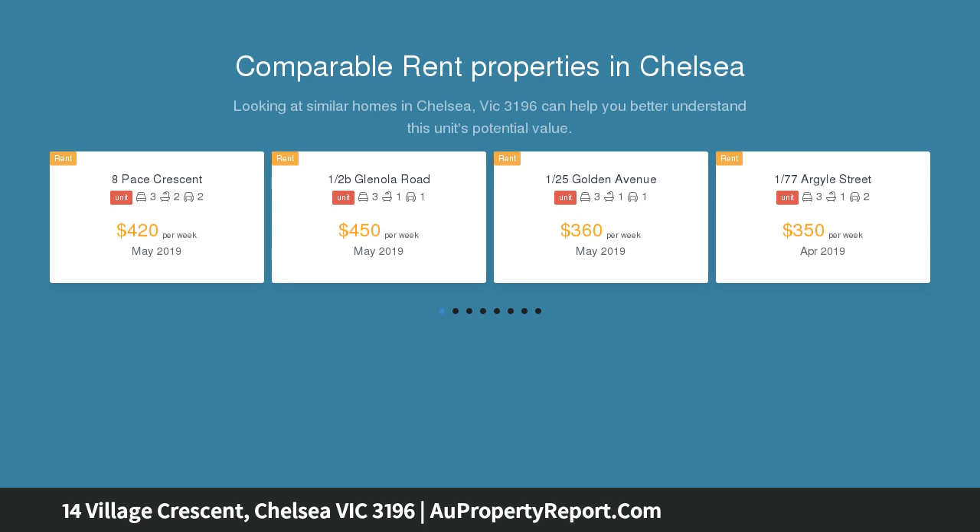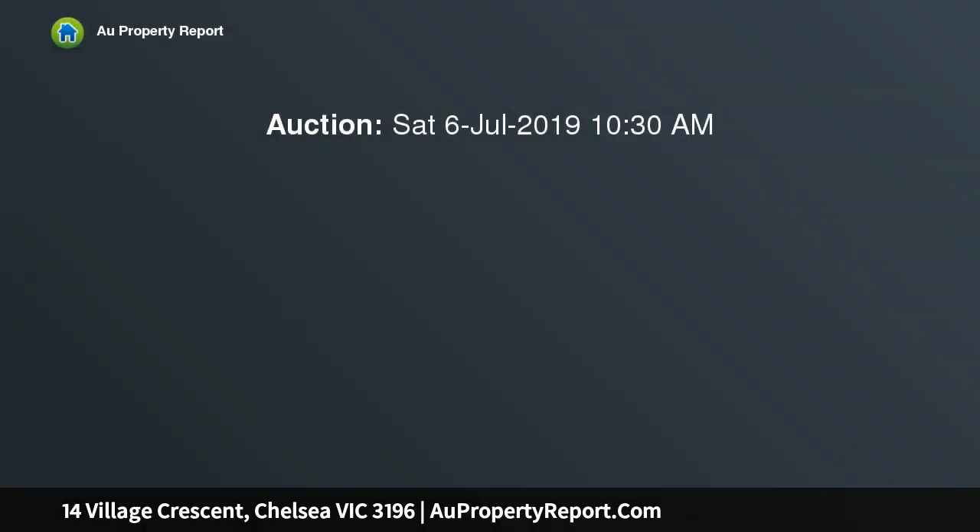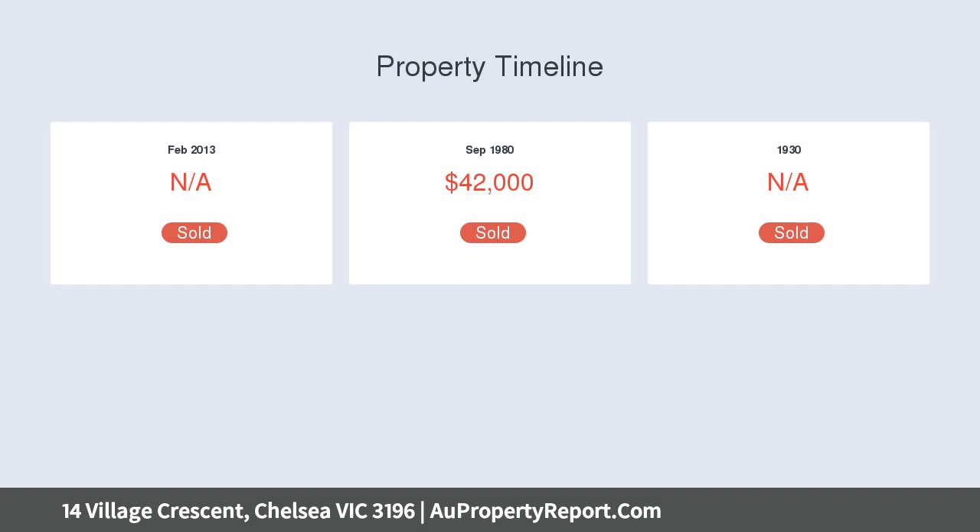Offers immediate comfort and excellent scope to add future value with your own modern touch. First home buyers, downsizers, and those seeking investment will delight in generous proportions, a peaceful leafy position, and dual street frontages.